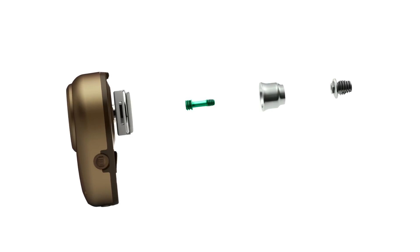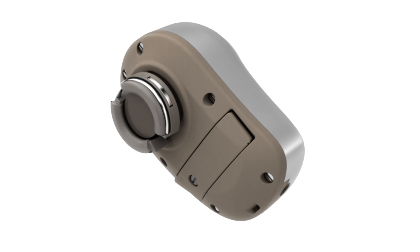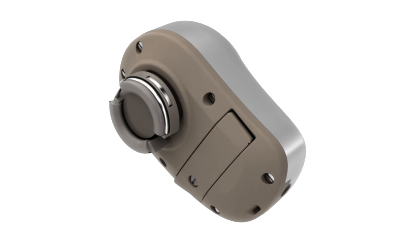Ponto processors are designed with a C-spring clamp, and even after thousands of connections, the resistance or tension in that C-clamp will remain consistent, ensuring that the patient has good sound transmission for the life of the hearing device.